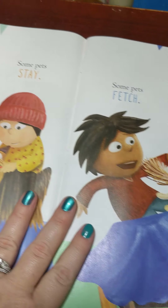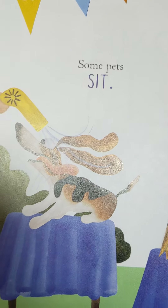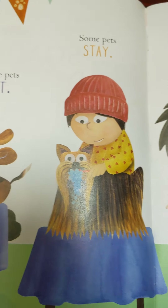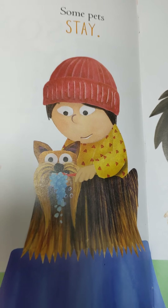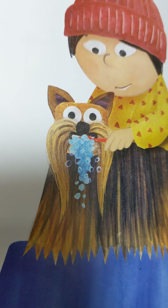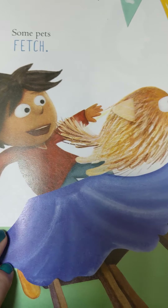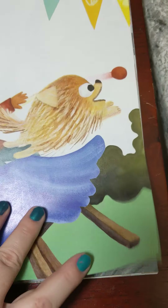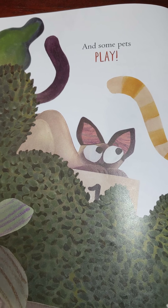Let's turn the page. Some pets sit. Some pets stay. Wait, what's happening to that dog? He's brushing his teeth. Some pets fetch. And some pets play.